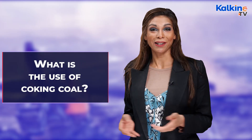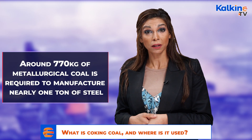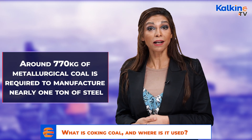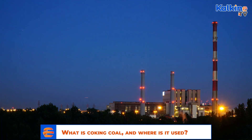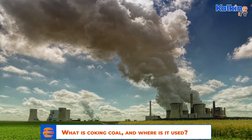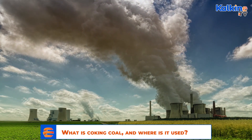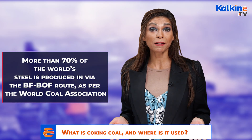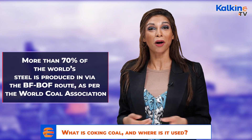What is the use of coking coal? Coking coal is the main ingredient in the steel manufacturing process. Around 770 kg of metallurgical coal is required to manufacture nearly one tonne of steel. Steel can be produced via two main processes – Electric Arc Furnace, or through Blast Furnace, known as BFBOF. More than 70% of the world's steel is produced via the BFBOF route, as per the World Coal Association.